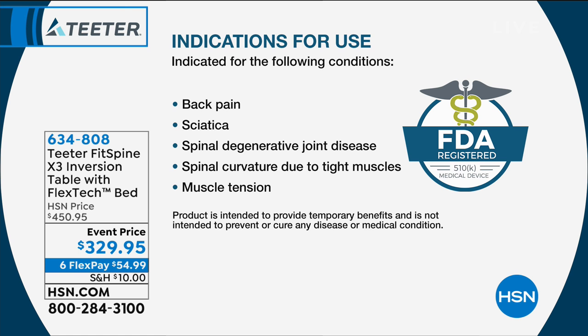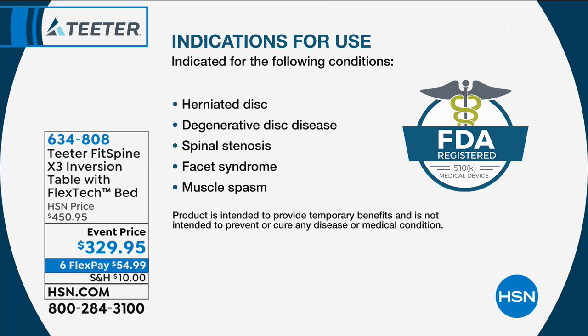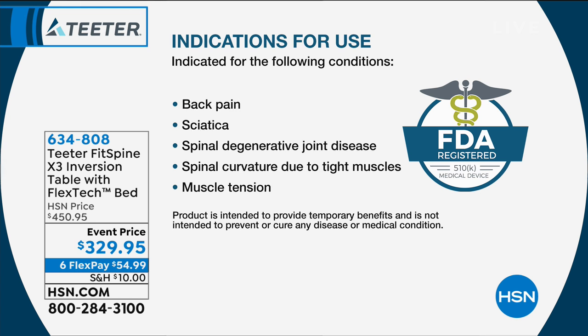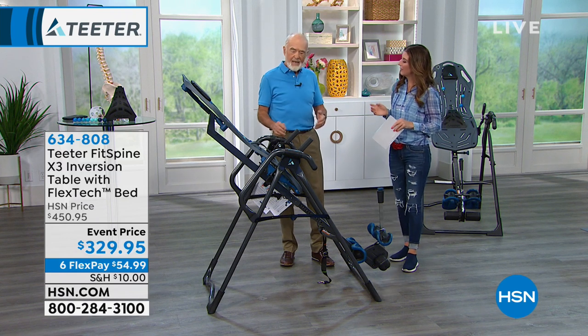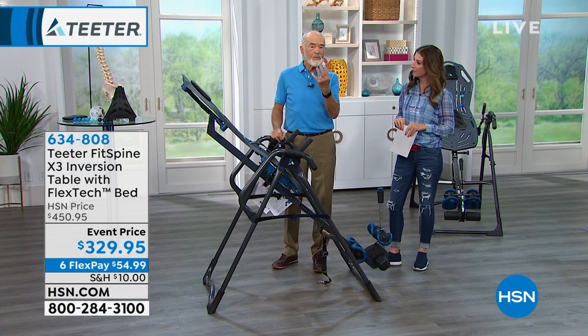It's an FDA-cleared class one medical device. We've been working with FDA for 30 years. We sent them all kinds of studies, information, and claims. Finally, two years ago, they gave us a letter and said Teeter is a class one medical device — indicated for the following back problems, some of them quite serious: herniated disc, degenerative disc disease, spinal stenosis, facet syndrome, muscle spasms, back pain, sciatica — a pinched nerve — spinal degenerative joint disease (the same as osteoarthritis), spinal curvature due to tight muscles, and muscle tension. Those ten different things are caused by different problems, but Teeter deals with all ten because it relieves back pain four different ways.